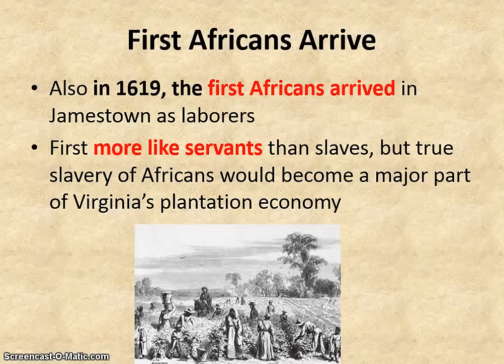Another important thing in 1619 is the arrival of the first Africans, who came to Jamestown as laborers. These first ones arrived really more like indentured servants than slaves. But over time, these African workers would evolve into a system of slavery, which would become a major part of Virginia's plantation economy. We'll talk more about what plantation means.